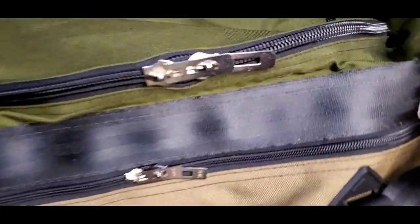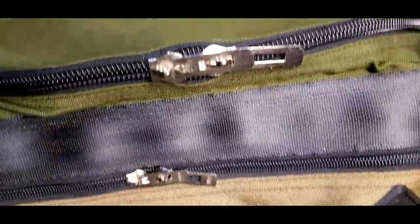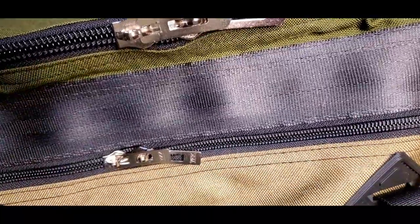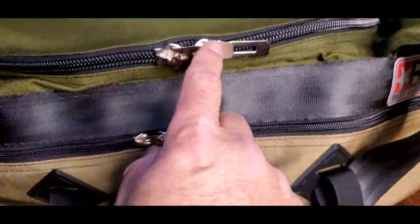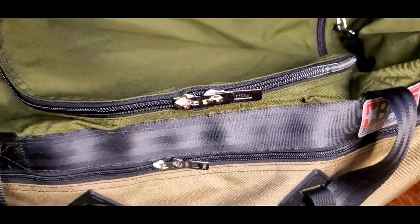You'll also notice that these shoulder straps have no plastic hardware — it's all nickel-plated welded steel. These are never going to break. And of course, the zippers on this bag are just totally over-engineered. They're compatible with TSA locks too, so you can lock them up.